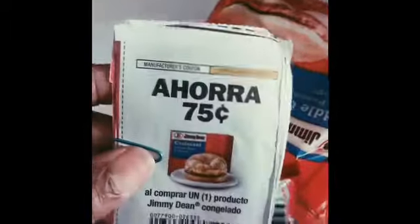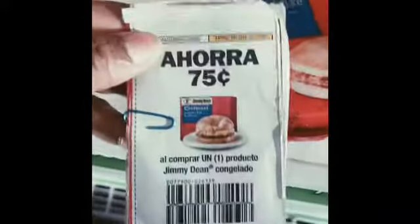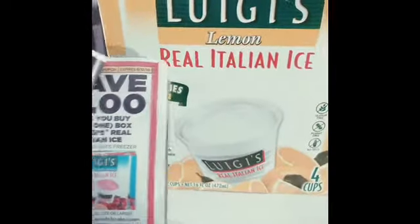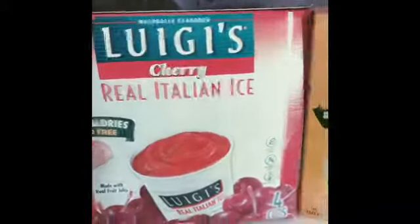I have the 75 cents off one — you can buy this Jimmy Dean's product. It's off any frozen item, so you'll pay 25 cents for those. They also have the Luigi's Italian ice — that's a dollar off of one, so these are completely free as well. It doesn't matter which one you pick — it's a dollar off of any one, so it'll be completely free.